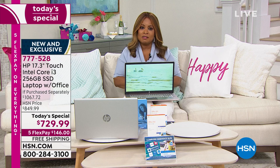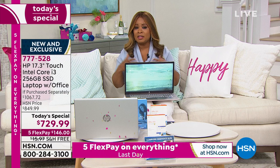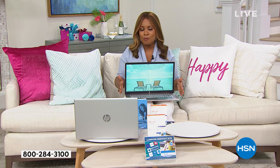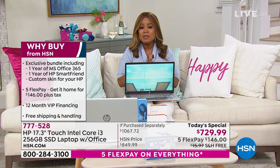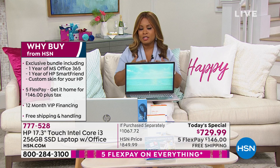We offer five flexible payments. If you are not in a position to pay the full amount, or even if you are, if you'd rather spread those payments out interest-free over five months, this is a chance for you to do it. We're doing that during our birthday bash. Today is the final day of that five-flex, which means you get this computer home at $146 plus tax, with free shipping and handling.